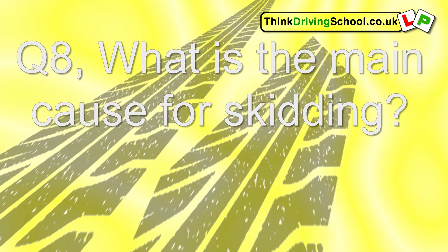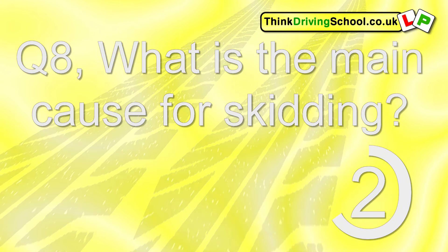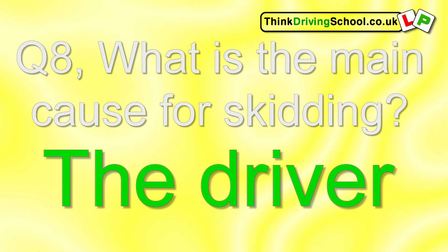Question 8. What is the main cause for skidding? The driver.